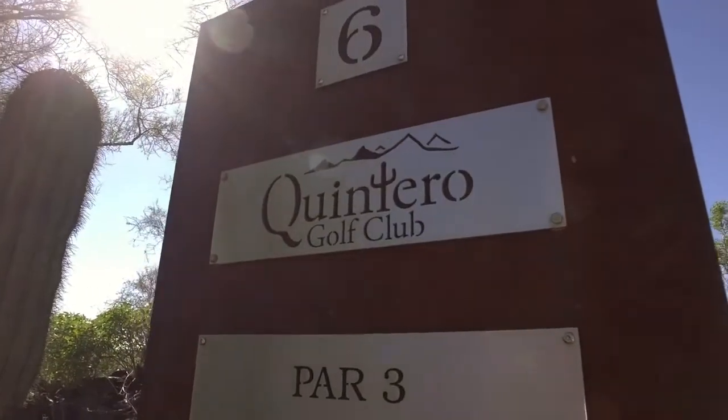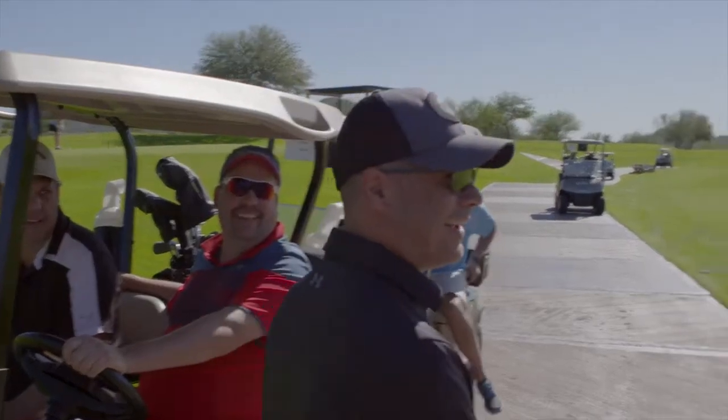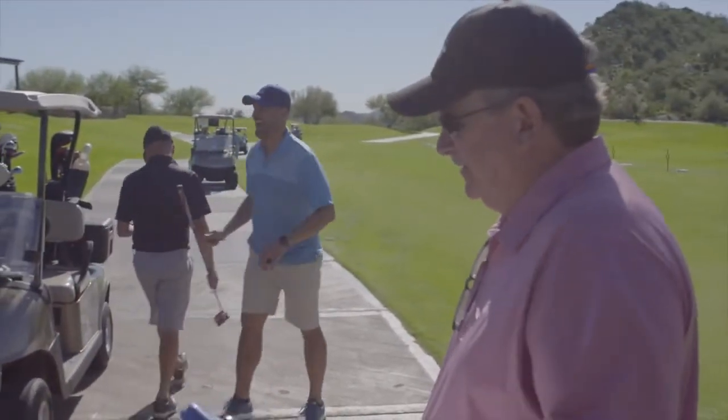Welcome to Quintero Golf. My name is Tim. I'm going to be giving you some information on the golf course out here today. For most of our guests here at Quintero, they're with the first tee host and they're waiting to tee off, and he's going over the functionality of it.